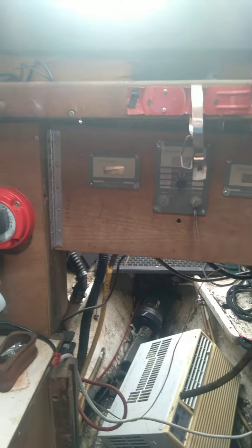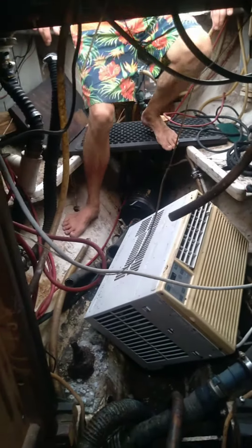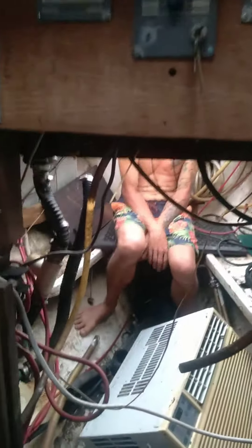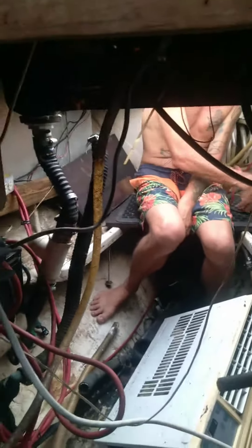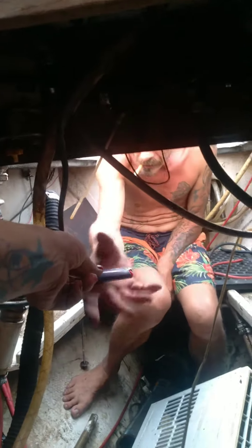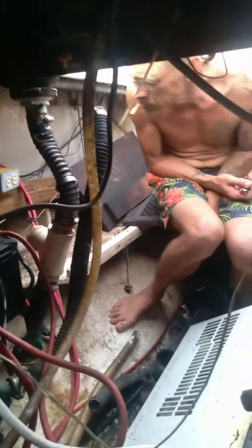Oh god, Johnny, not the midgets. There are 90 million battery cables in here and four batteries. Oh look, Johnny's favorite wiring.